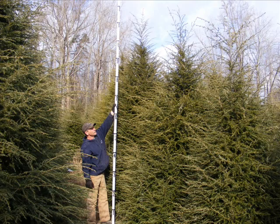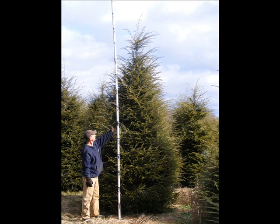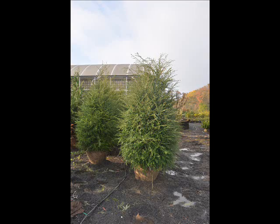We also have some firs, such as Fraser, Balsam, Douglas, and Concolor. Most of these are in seedling or transplants. We do have larger trees such as white pine and Norway spruce. We also sell a whole range of arborvitaes in many different sizes, from transplants up to large trees.